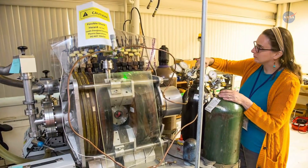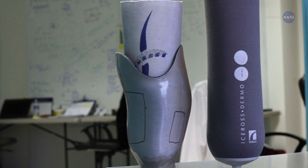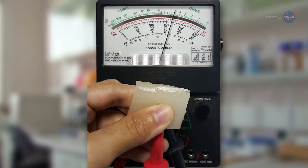Rasmussen has been focusing her efforts on creating a new type of material for making lifelike, flexible, strong prosthetic devices that are appealing in both form and function. Her quest has led her to a class of smart materials called electroactive polymers.